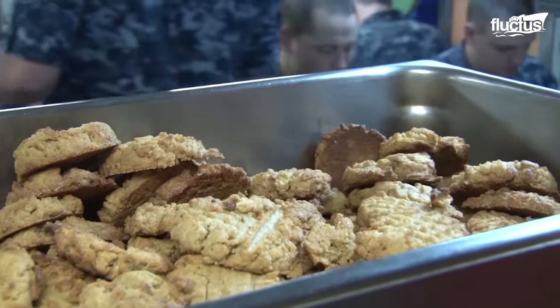Everyone from a sailor to a commander has an important job. These massive submarines therefore do not depend on their robust mechanisms alone, but also on the services of dedicated sailors who usually have to stay for many months underwater in the discharge of their duties.